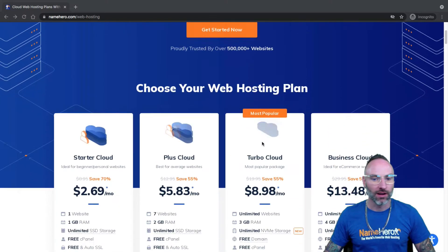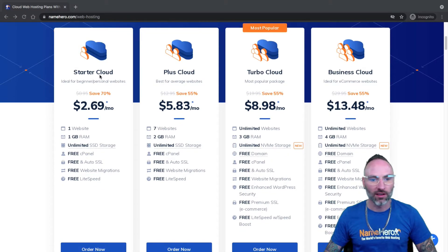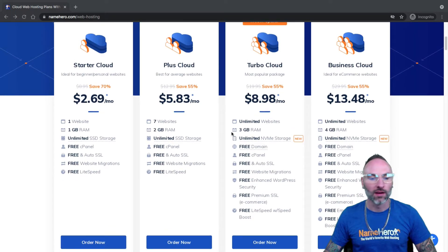If you scroll down here and look at our packages, you'll notice that besides our Starter Cloud, each one of these packages allows for multiple websites. Sometimes we have people write in or ask support tickets, curious how exactly you set that up. So I'm going to show you in this video.